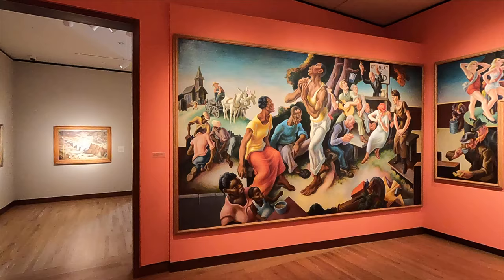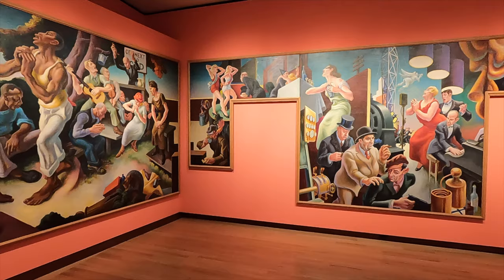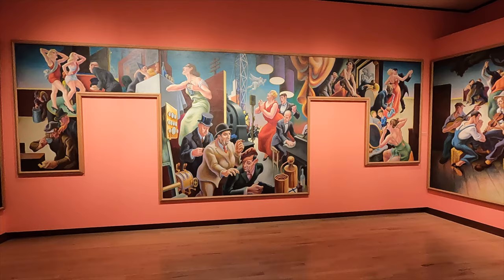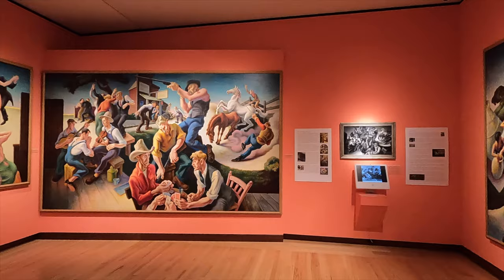Then we come to a room where they are showing a series of gorgeous murals by Thomas Hart Benton. Benton is known for his murals whose subject matter can best be described as Americana, or American history. You can still see his works in state capitol buildings and other public buildings around the country. Always great visuals.